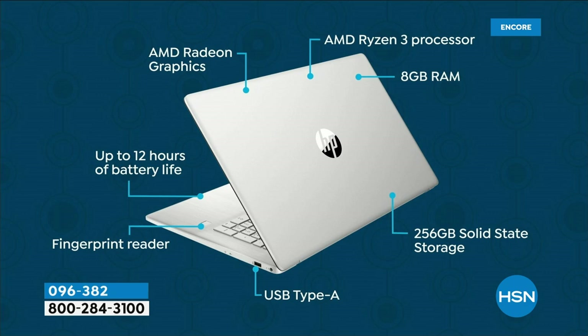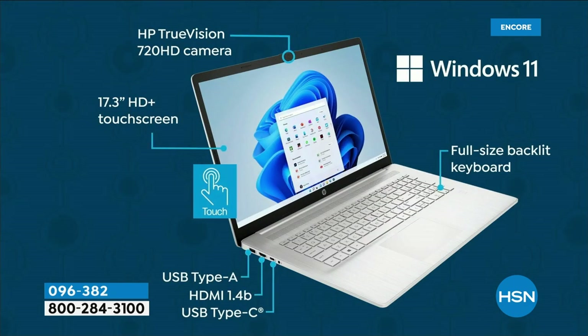A 17-inch screen uses a lot of the computer's power, so for a 17-inch touchscreen to also have a 12-hour battery is extraordinary. HP Fast Charge charges your computer to half full — six hours' worth — in just 45 minutes. HP TrueVision HD camera is included for Zoom, Skype, and Teams. Windows 11 is built in, with a full-size backlit keyboard.